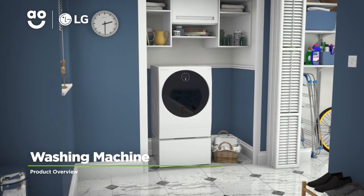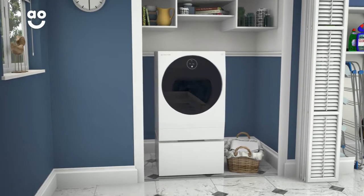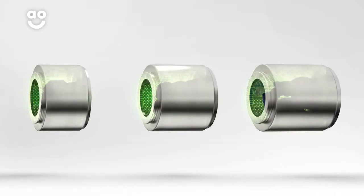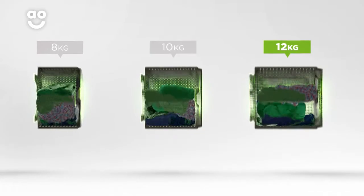This ultra-stylish washing machine from LG has all the clever technology you need to give your clothes incredible care. It has a 1600 rpm spin speed and a large 12kg drum. We believe the bigger the drum the better, because your clothes have more room to tumble for better washing results.